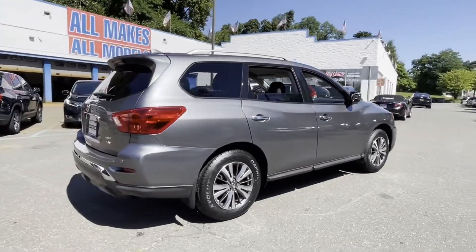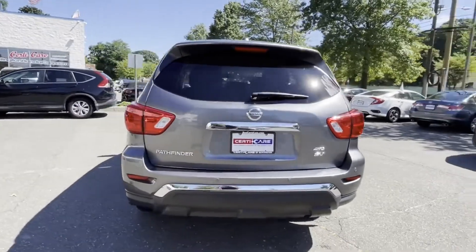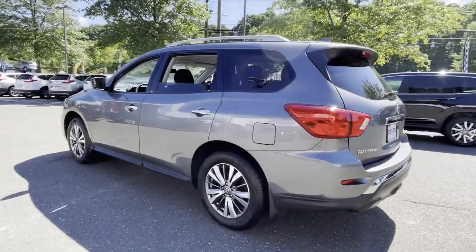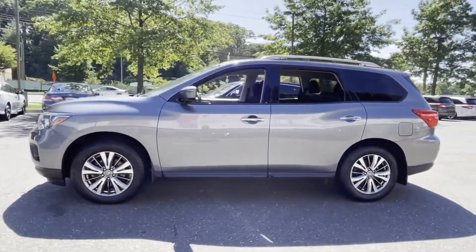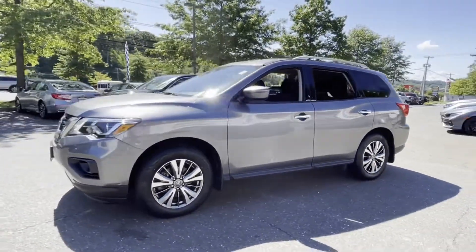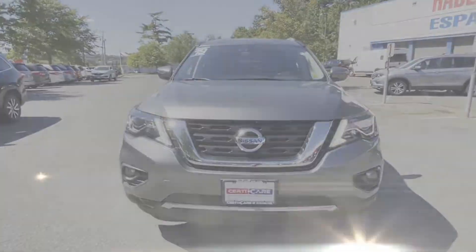Never get bored with the numerous premium built-in features such as cross-traffic alert, side-view mirrors with turn signals, satellite radio, multi-zone air conditioning, four-wheel drive, blind spot monitor, parking aid sensor, third-row seating, backup camera, and tinted windows.